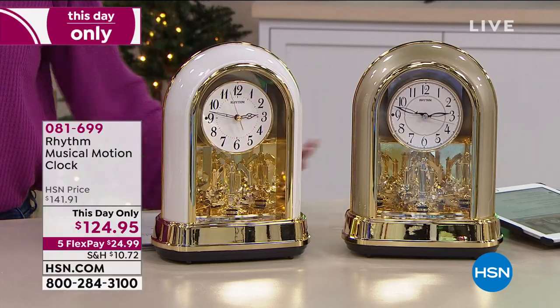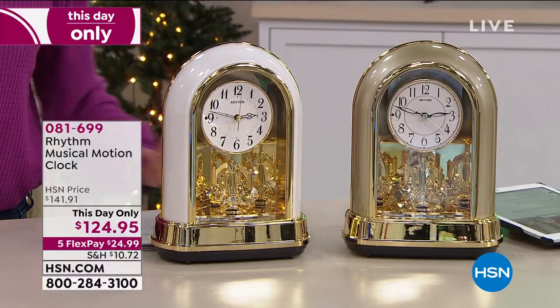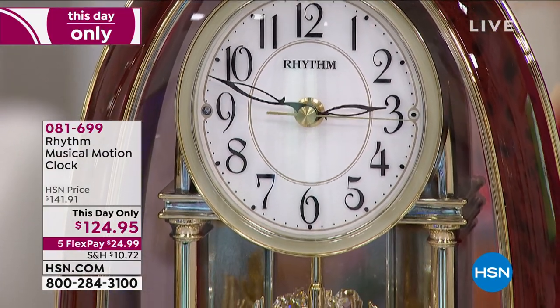Can I just start by saying, this is beyond jewelry. This is jewelry for your home, and it's all Swarovski crystals, and that's a big deal.